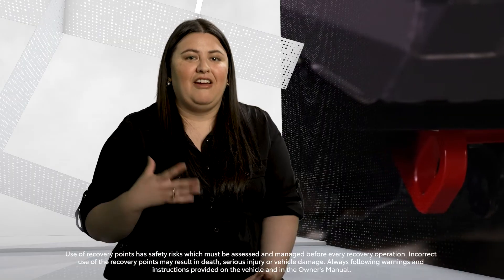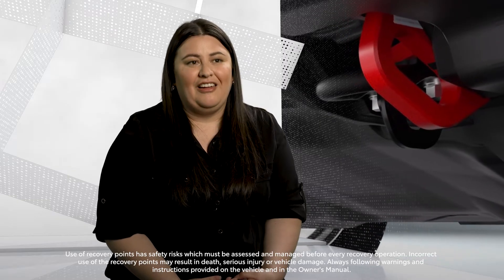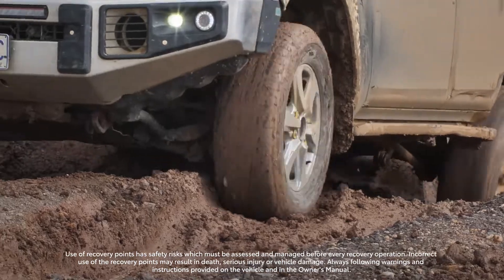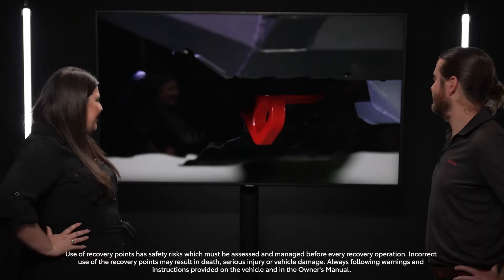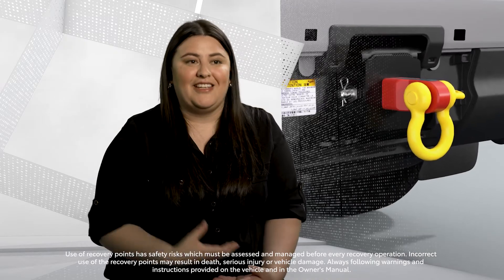The recovery points are a really great accessory that is part of the LC300 line-up. They're really critical, especially for people who love to go off-roading. If something happens and you get stuck, those recovery points will assist you to get unstuck, or you can help someone else get unstuck too.